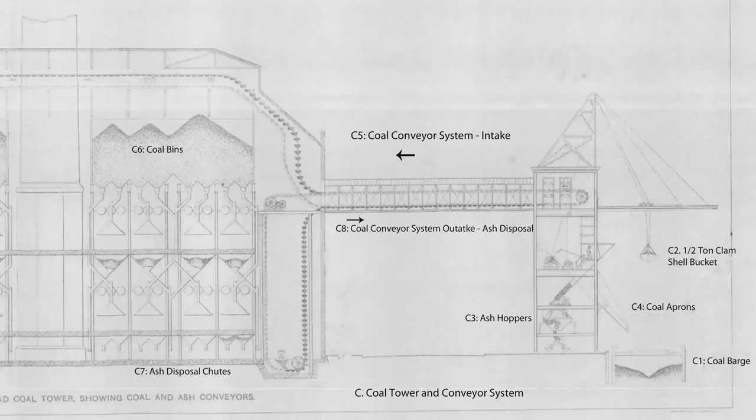We're going to take a look at how coal came into the powerhouse and was disposed of. Looking at the diagram: through the coal tower there's a conveying system, which we'll orient ourselves to once we see some images.